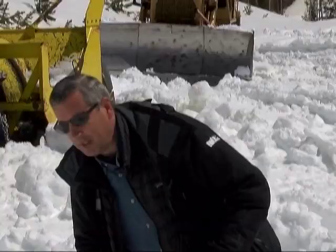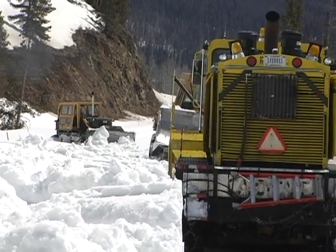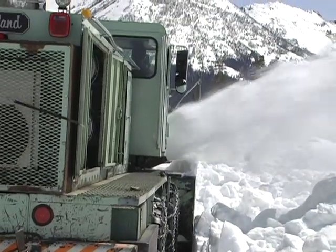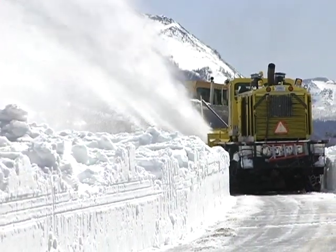It's a bluebird day up here in Sylvan Pass and these guys love it. They're taking a little break right now after spending the last hour or so pushing snow with the dozers and the big blowers. But when they're pushing, they're throwing snow hundreds of feet and cutting through three, four, five feet at a time.